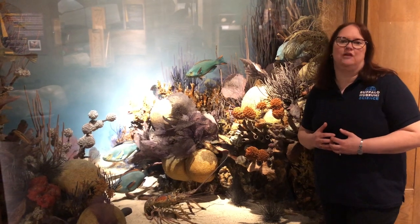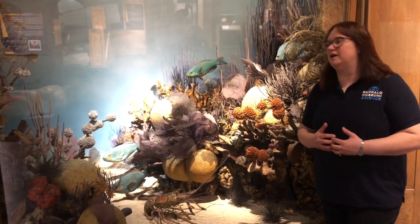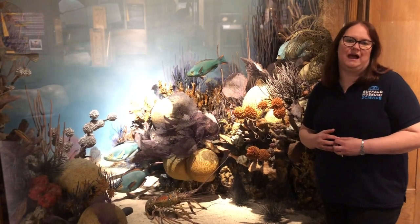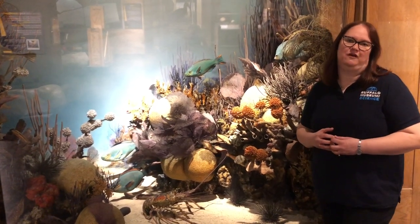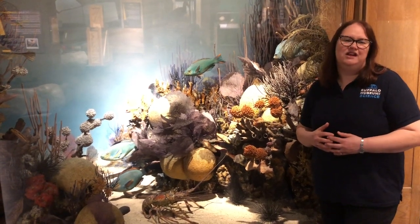And what many visitors may not realize is that each of these undersea organisms are made expertly out of wax. So next time you're here at the Buffalo Museum of Science and are staring at this underwater diorama, just think of the hundreds of man hours that went into creating these perfectly scientific specimens out of wax.